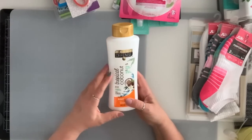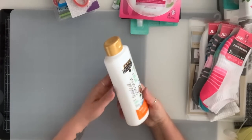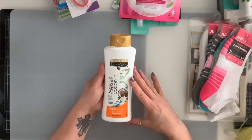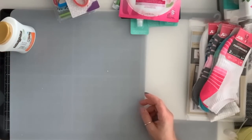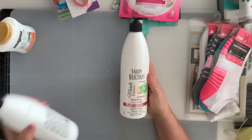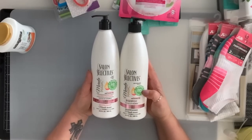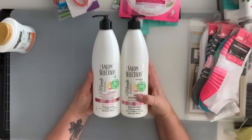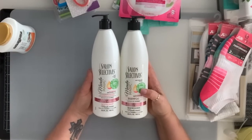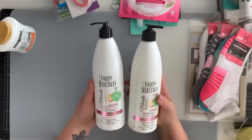I bought this tropical coconut body wash — it's nice and big, 18 fluid ounces. They also had the Salon Selectives shampoo and conditioner — this is 60% more, purifies and adds gloss. So I got these to try.